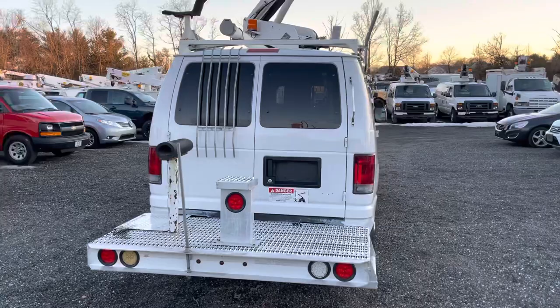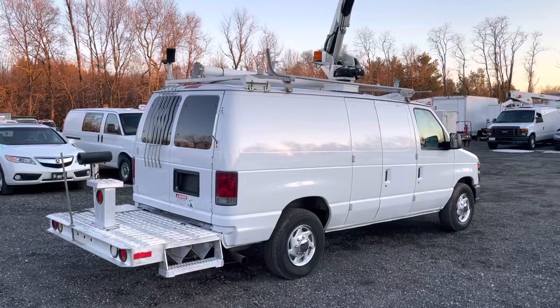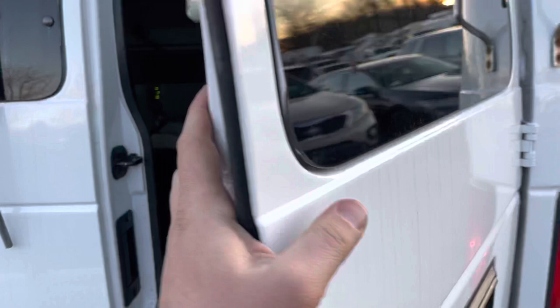Just a really nice van — only 134,000 miles on it. He's high in the sky there. A really nice platform off the back, and we've got a step as well as some room for some wheel chocks.